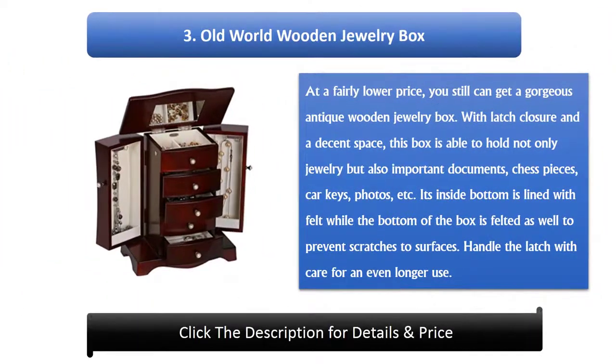Number 3: Old World Wooden Jewelry Box. At a fairly lower price, you can still get a gorgeous antique wooden jewelry box. With latch closure and decent space, this box can hold not only jewelry but also important documents, chess pieces, car keys, photos, and more. Its inside bottom is lined with felt while the bottom of the box is also felted to prevent scratches to surfaces. Handle the latch with care for even longer use.